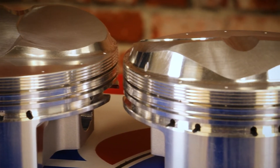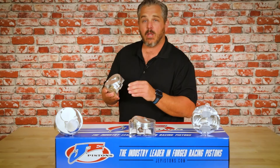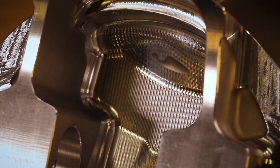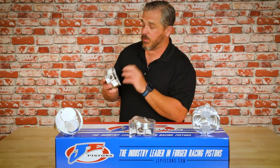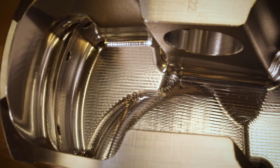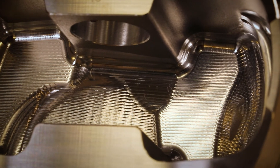JE's ultra groove is the industry's smoothest and flattest ring groove with tolerances held within a millionth of an inch. These pistons feature a 3D undercrown mill. The advantage of the undercrown mill is we're able to hold the piston to a specified tolerance, featuring a 225 thousandths crown thickness throughout the entire part. The 3D milling enables us to hold that tolerance over the entire bottom of the piston to ensure maximum strength.